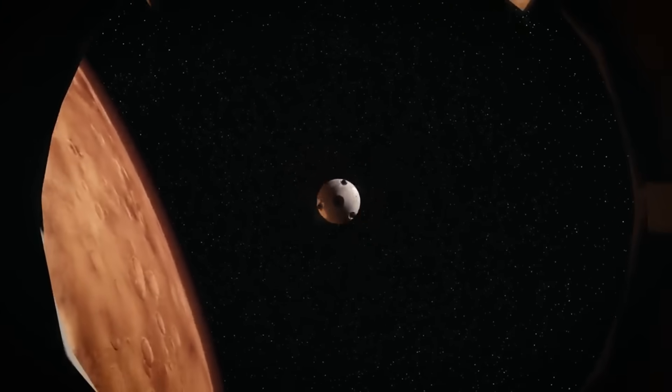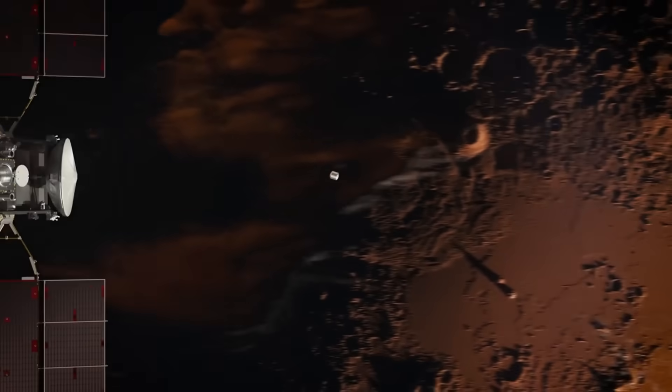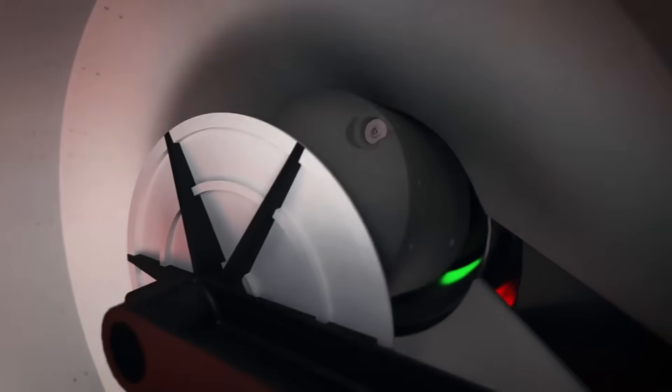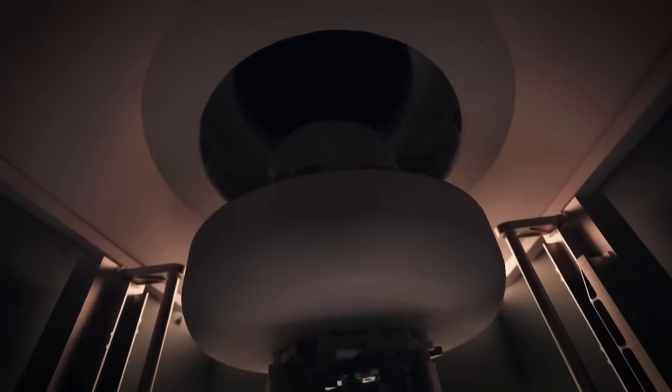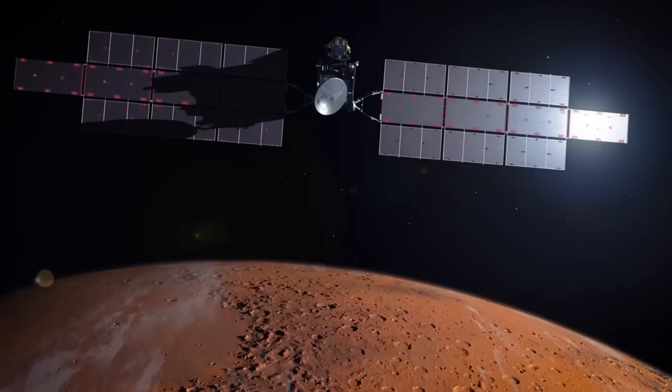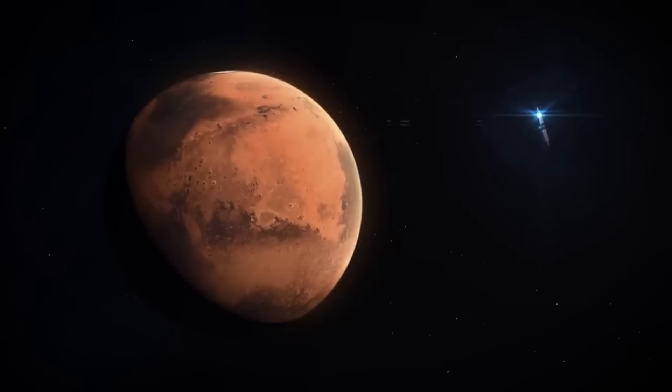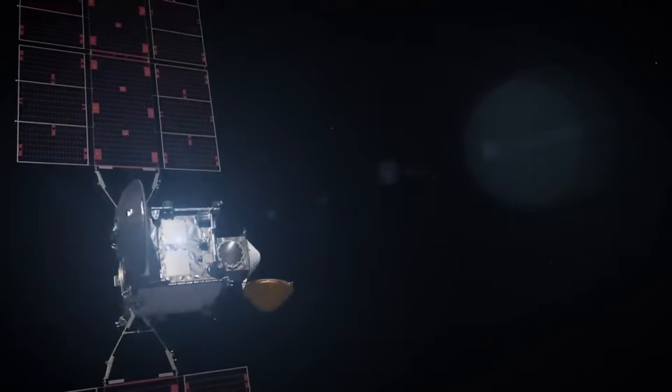This encompasses all expenses related to development, launch, operation, and sample receiving. Even though the expedition is still in the planning stages as of 2023, Earth should expect to receive samples in 2033. The ambitious and expensive Mars Sample Return mission has the potential to completely change the way we perceive the Red Planet.